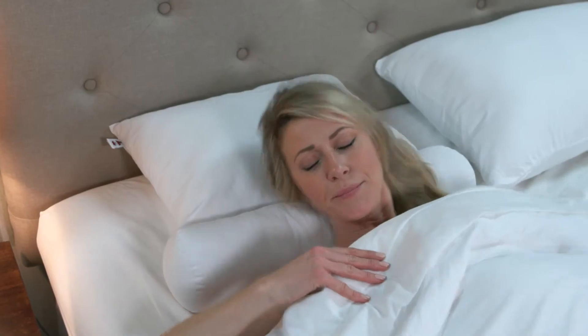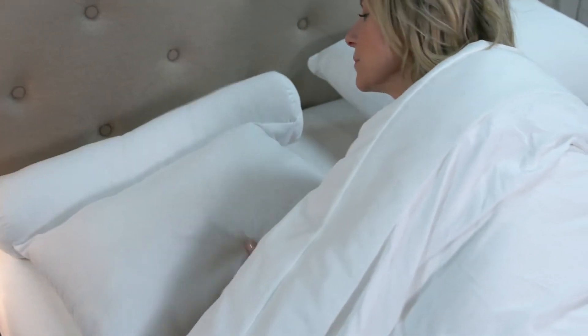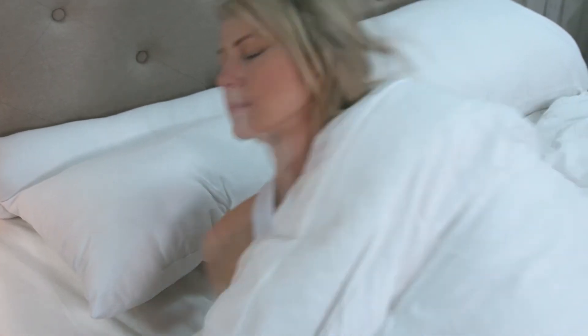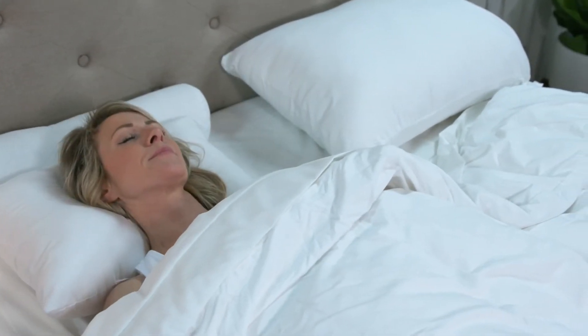It may take some time to adjust to the cervical pillow. Those who slowly ease their way into orthopedic correction by alternating between the firm neck roll and the conventional pillow area achieve the best results.